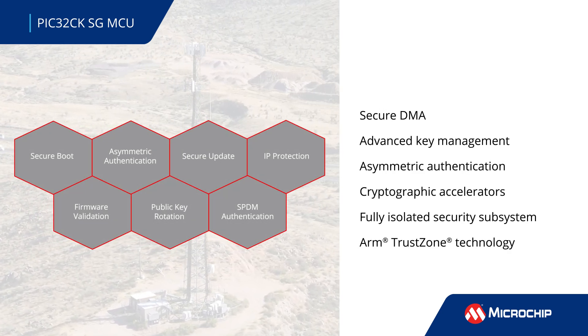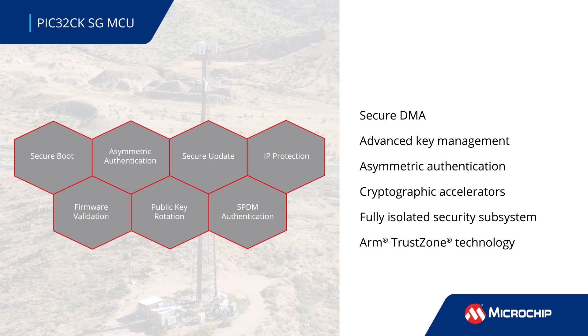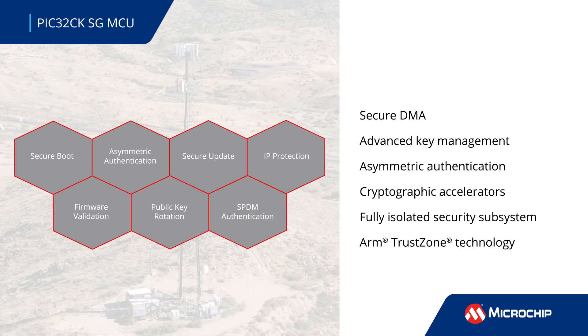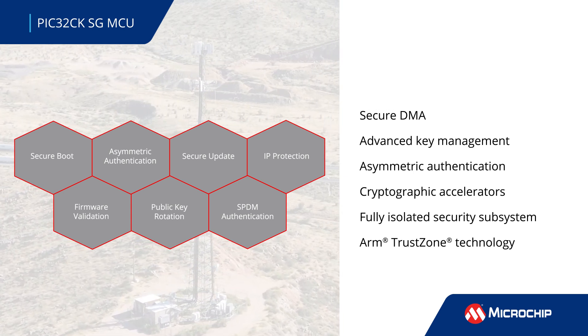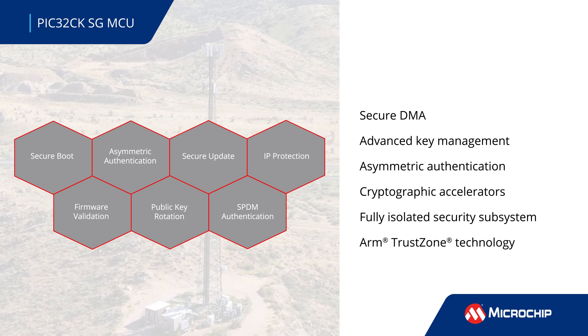the PIC32CKSG MCU family integrates an HSM with secure DMA controllers, advanced key management, symmetric and asymmetric authentication, and high-speed cryptographic accelerators in a secure subsystem that is fully isolated from the rest of the MCU.